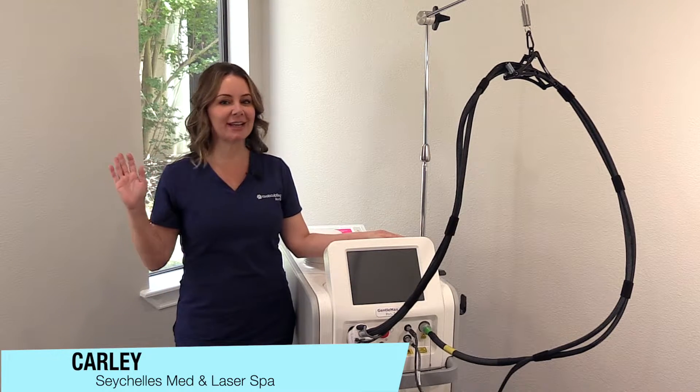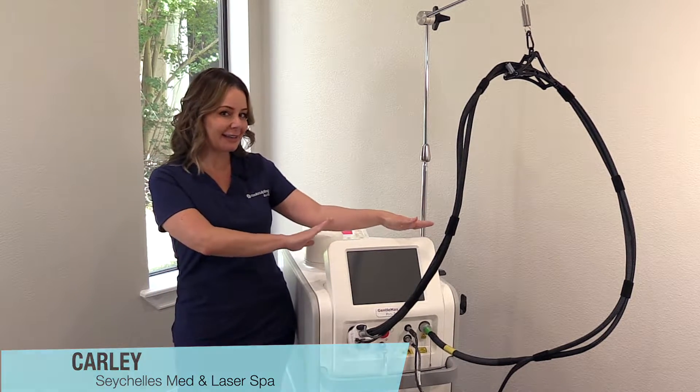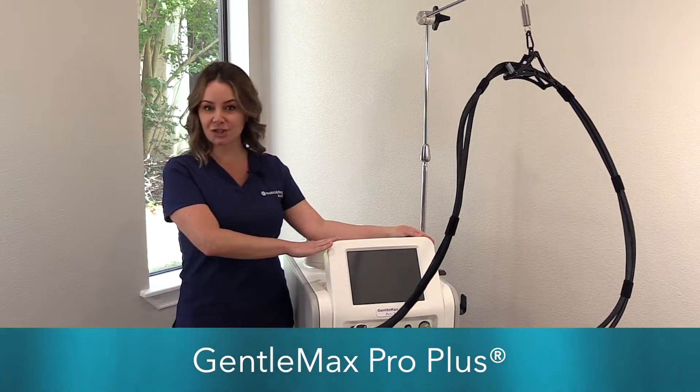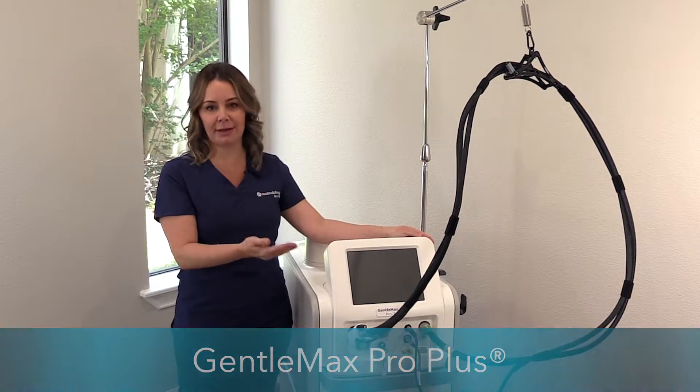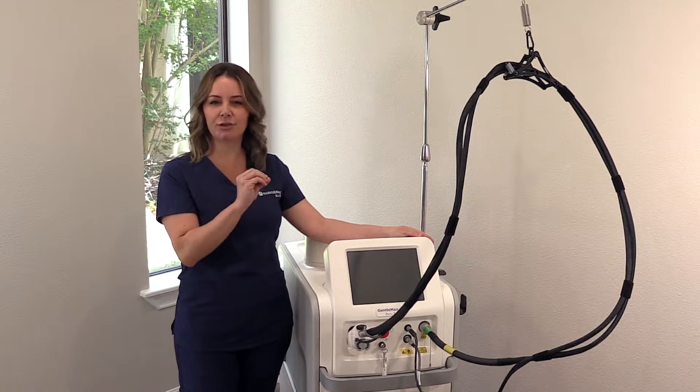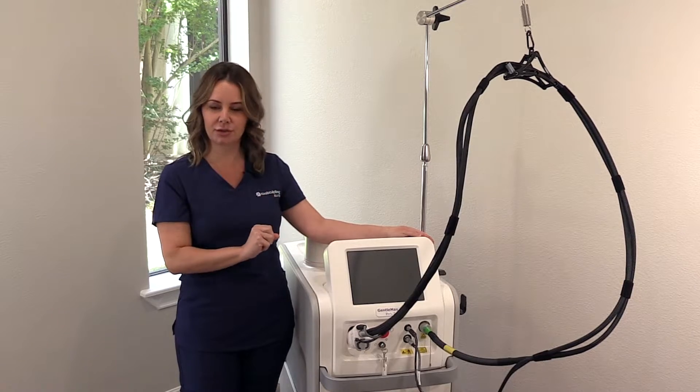Hi, it's Carly from Seychelles and I'm here to talk about the highly anticipated Gentle Max Pro Plus. It's just like our other laser, only better. It's going to be able to go higher, deeper, so it can really concentrate on those finer hairs that maybe are still straggling around.